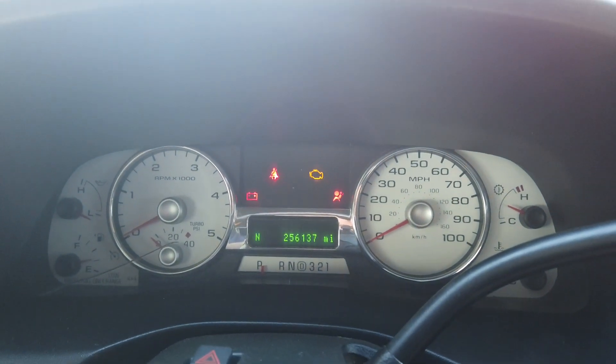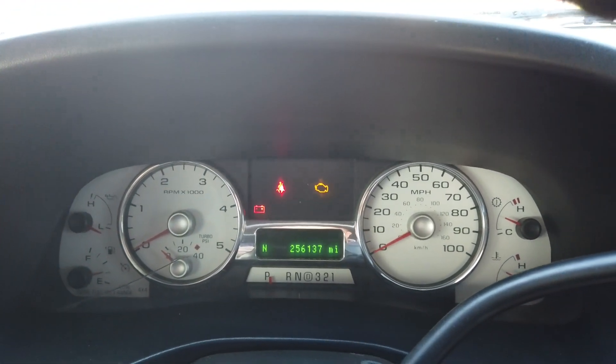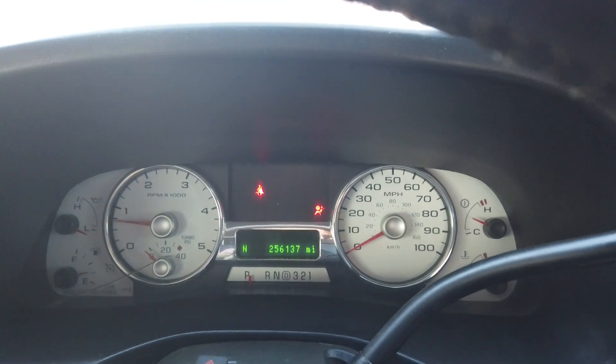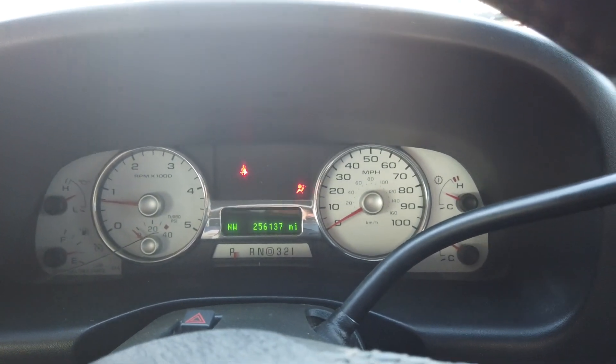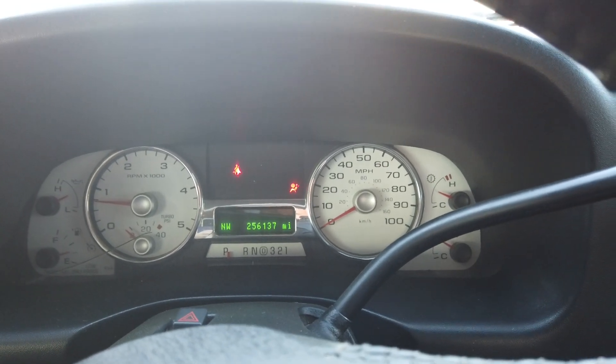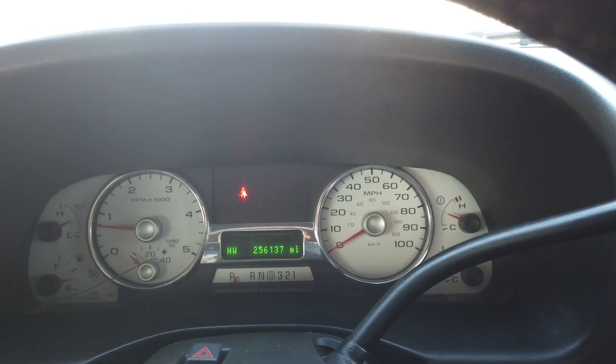256,137 on the miles. The truck is warm — we drove it about a mile to where we're at. Fires right up, runs great, runs strong. EGR delete, stock head bolts, stock truck, quarter million miles — pretty textbook 6.0. I'll have to double check but I think it is a one owner rig.